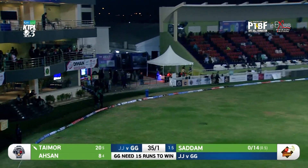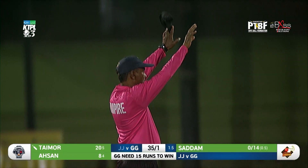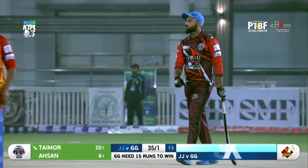He decides to go big on the off side — there is no fielder out there. In fact, even if there would have been one, it would have still sailed over his head. Back-to-back sixes to Taimur.